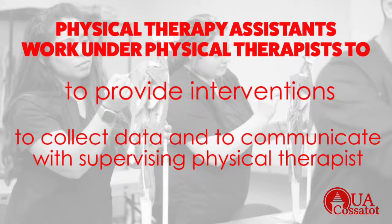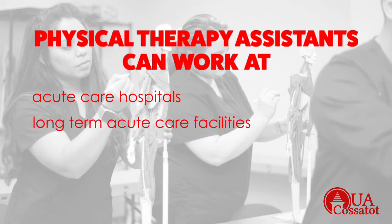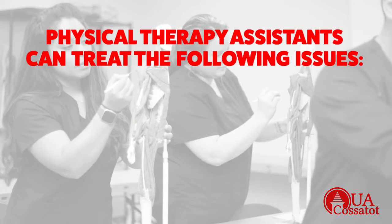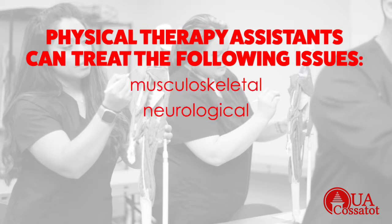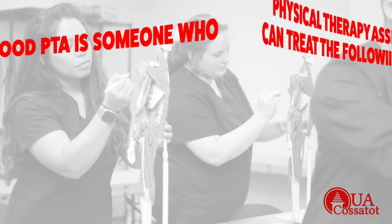Physical therapist assistants can work in a variety of settings, to include acute care hospitals, long-term acute care facilities, skilled nursing units, schools, and outpatient clinics. PTAs can treat a variety of patients from all ages — from babies to the elderly — with ranging diagnoses of musculoskeletal issues, neurological issues, integumentary issues, and cardiopulmonary issues.